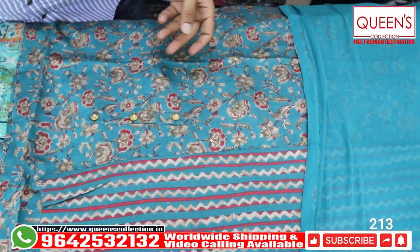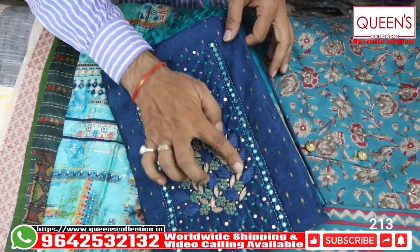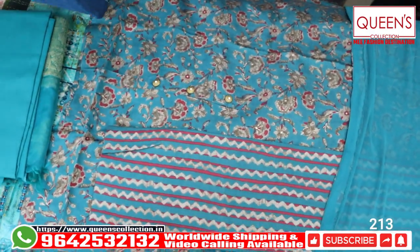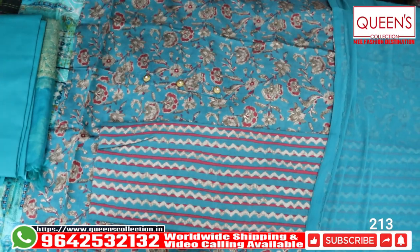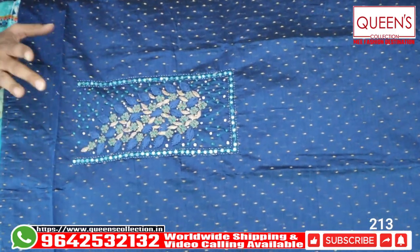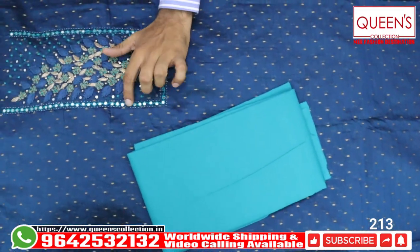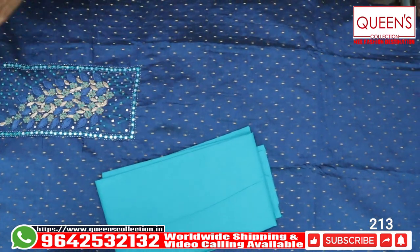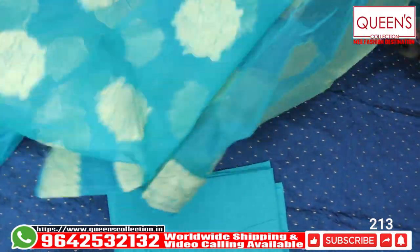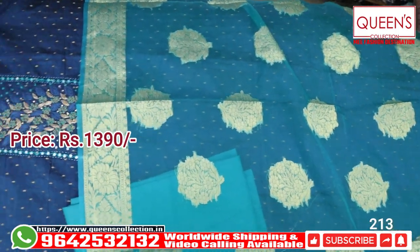No two patterns will be the same. The bottom is green. In the 1390 range there is a variety of lightweight designs. This is the ultimate look.